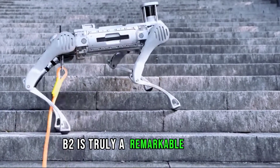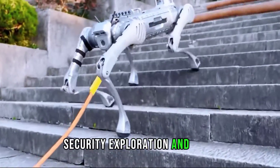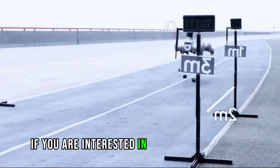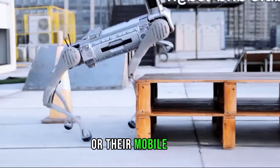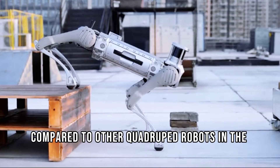Unitree B2 is truly a remarkable robot that can revolutionize the fields of logistics, entertainment, security, exploration, and more. It is also a fun and adorable pet that can make your life easier and happier. If you are interested in getting your own B2, you can contact Unitree through their website or their mobile site. The price of B2 is not yet announced, but it is expected to be affordable and competitive compared to other quadruped robots in the market.